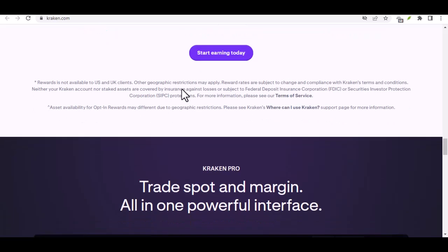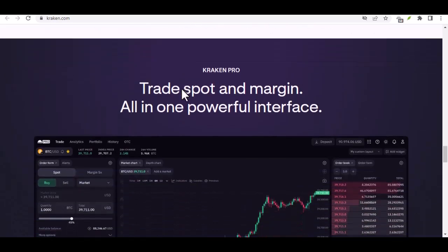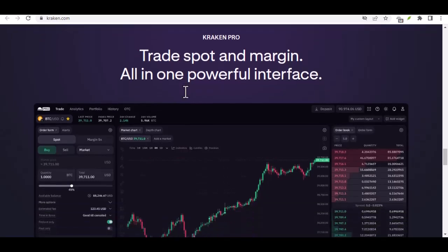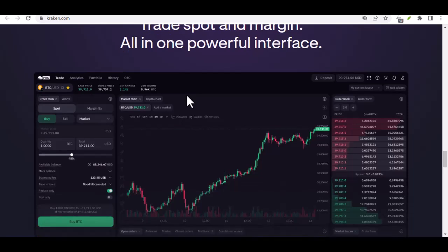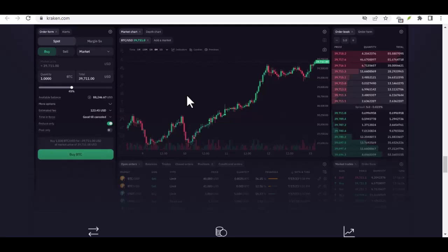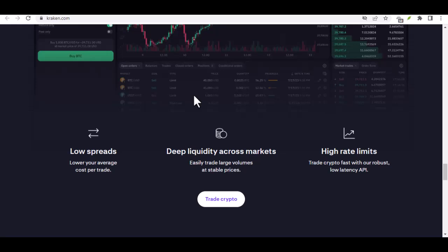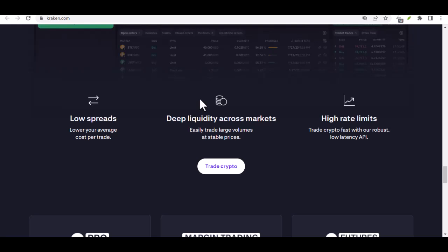Step 5: Fund manually — unearthing the bank details. Choosing fund manually will unveil the secret treasure: Kraken's bank account details. This is where the real magic happens. These details include the account number, routing number for US users, and the bank address. Wichtig — that's German for important — make sure to copy this information accurately. Even a tiny typo can lead your deposit astray in the vast crypto wilderness.